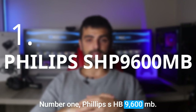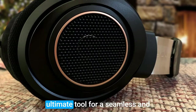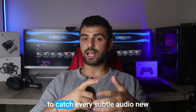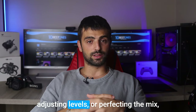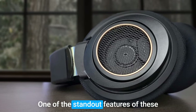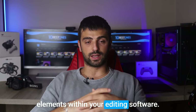Number 1: Philips SHB9600MB. Last but not least, I am introducing the Philips SHB9600MB headphones — the ultimate tool for a seamless and immersive editing experience. These headphones deliver a superbly accurate and detailed sound reproduction, allowing you to catch every subtle audio nuance during your editing process. Whether you're fine-tuning dialogue, adjusting levels, or perfecting the mix, these headphones provide a precise and transparent sonic representation. One of the standout features is their wide soundstage, providing a spacious and immersive audio experience that enables you to accurately position and place audio elements within your editing software.